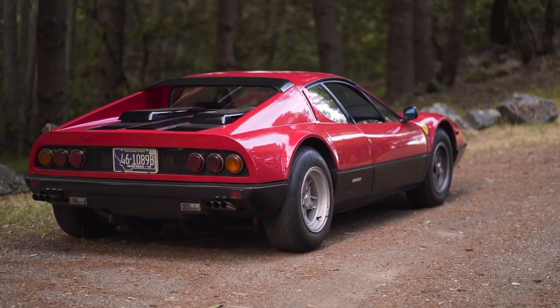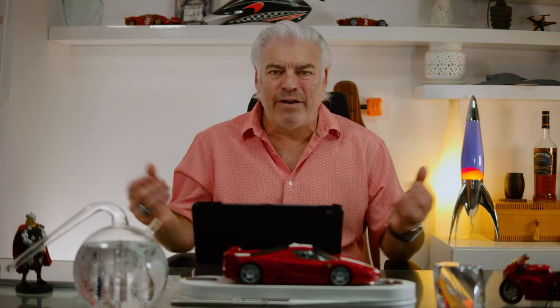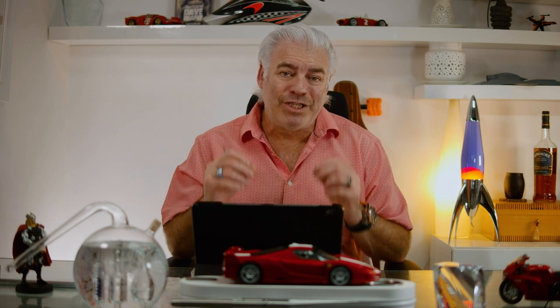The BB designation — there's a lot of controversy about what BB actually stands for. I've always thought it was Berlinetta Boxer, but I much prefer Leonardo Fioravanti's description — the designer of the car — where he said that BB actually stands for Brigitte Bardot.